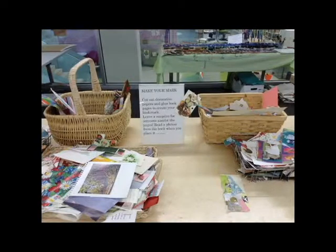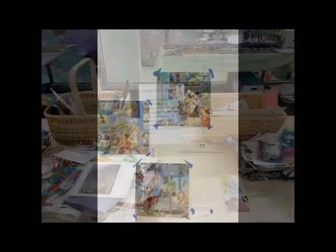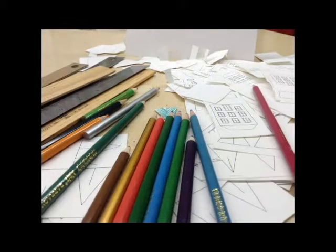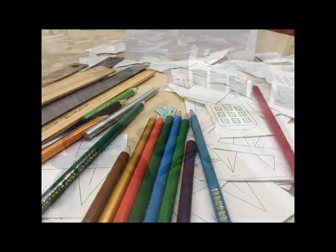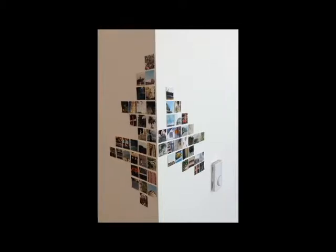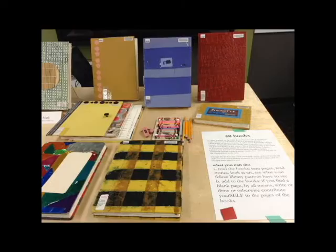We've got lots of different scraps of paper and supplies for collaging so people can make collage bookmarks. We have little templates that people can make little houses out of book pages. My personal favorite is using photo snippets, using a paper punch as a square to punch out photos and kind of make a story out of fractions of photographs. We also have some journals that people can add their own collages, poetry, and writing into.